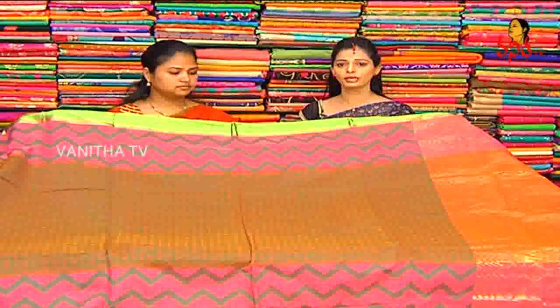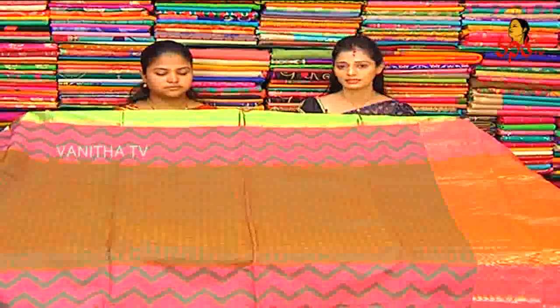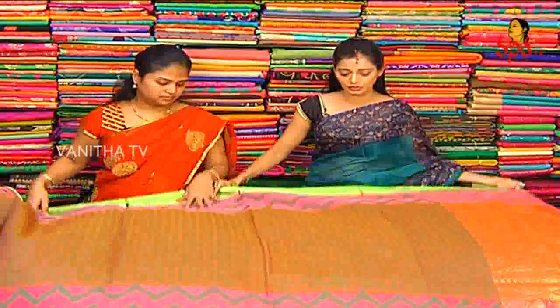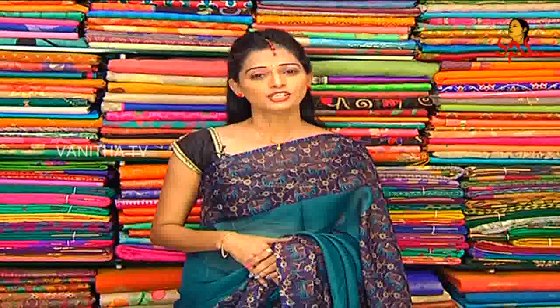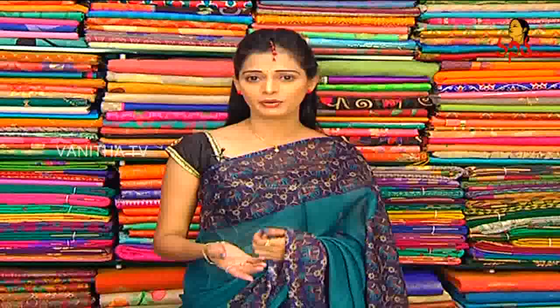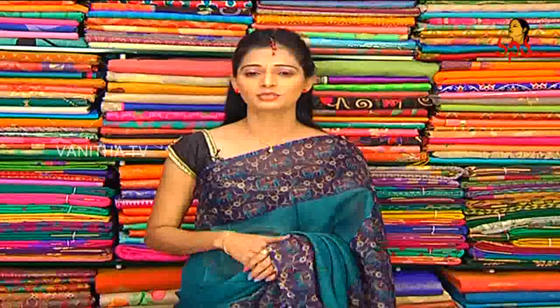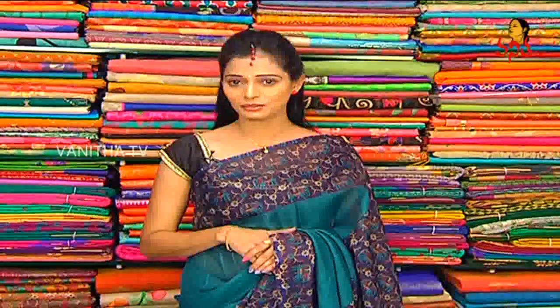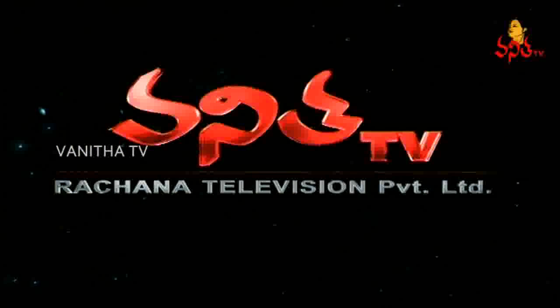We also have three showrooms in Vigneshra Silk. You can visit Vigneshra Silk. You can visit all designers. You can visit the Vigneshra Silk showrooms. Thank you so much.